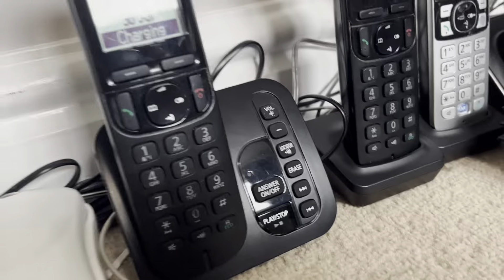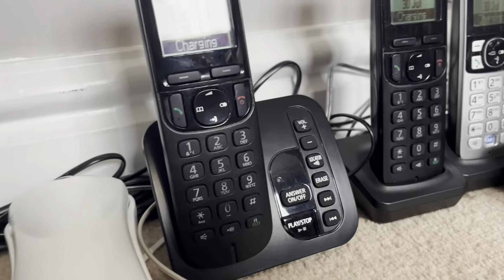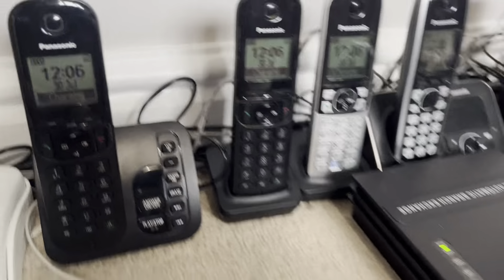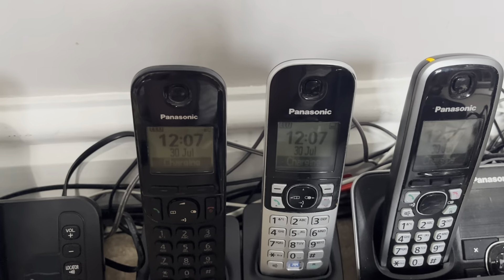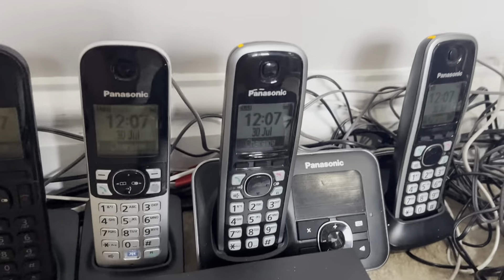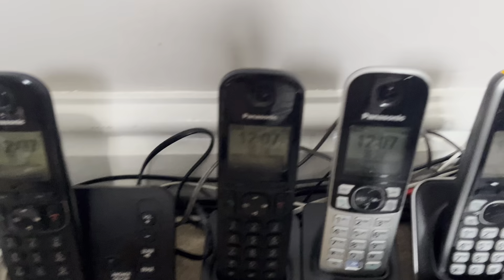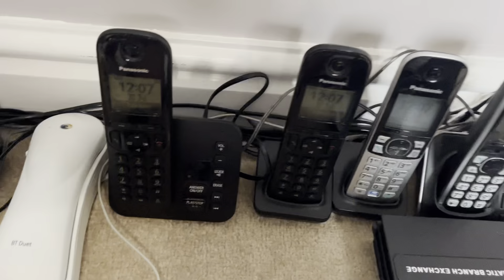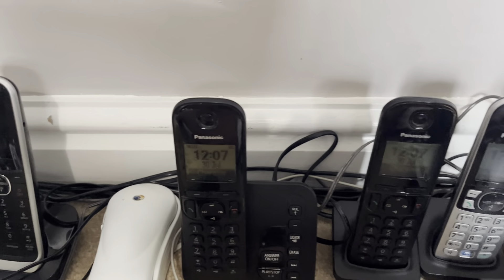I've got a Panasonic KXT3Z220 here — I've had this set for a while — and the TVA682 that was registered to this set. The phone books didn't work properly because they operate differently; on this one you have to copy the phone books. On this one they're saved to the base, so I got rid of the Panasonic, the American one.